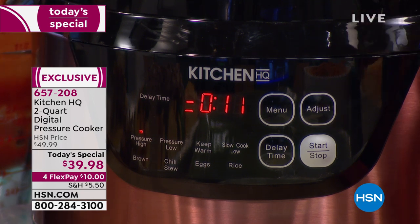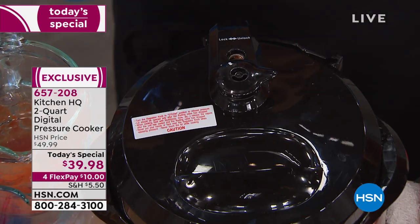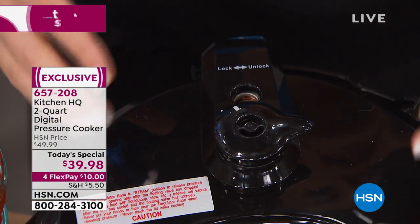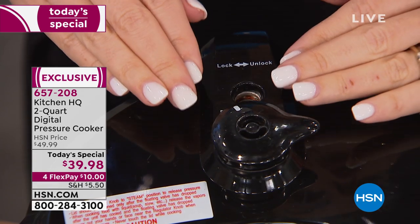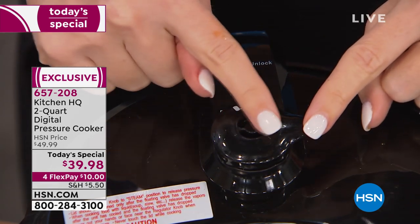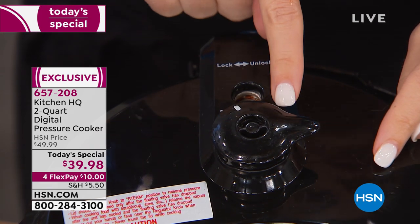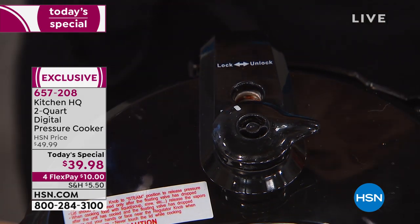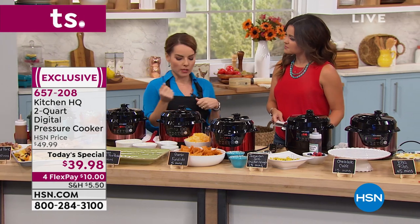I'm going to set this to about 11 minutes — that's all it's going to take. When you press start and see those lines moving, it's going to start getting to pressure. About the valve up top: if you remember grandma's pressure cooker on the stove, that was a little nerve-wracking, shaking and crazy. Now there are valves and safety mechanisms. As it goes to pressure, the valve pushes up. Make sure this is turned to pressure when pressure-cooking, and over here is your steam side for a quick release when it's done, or for slow cooking.